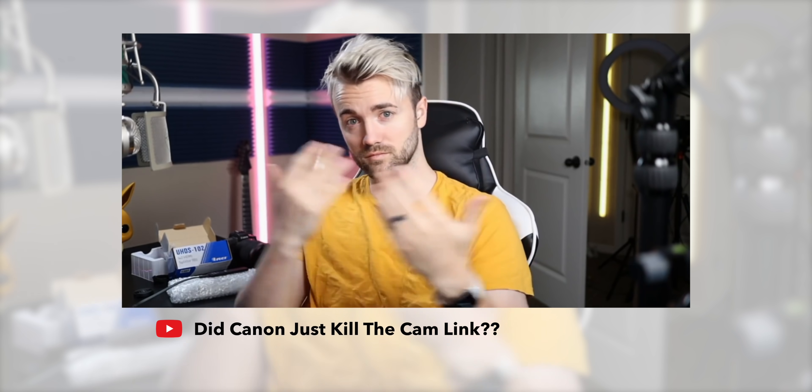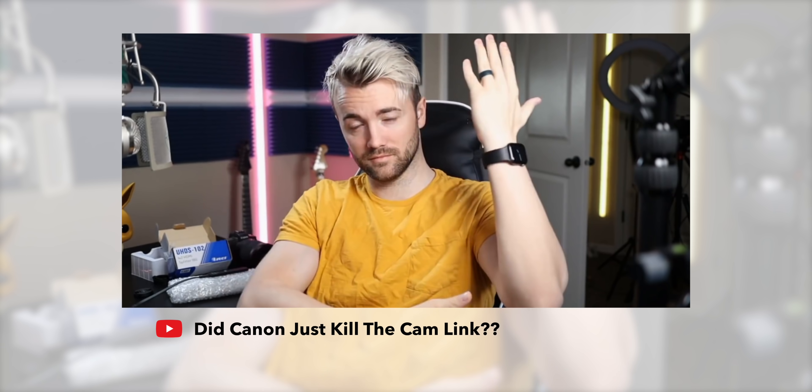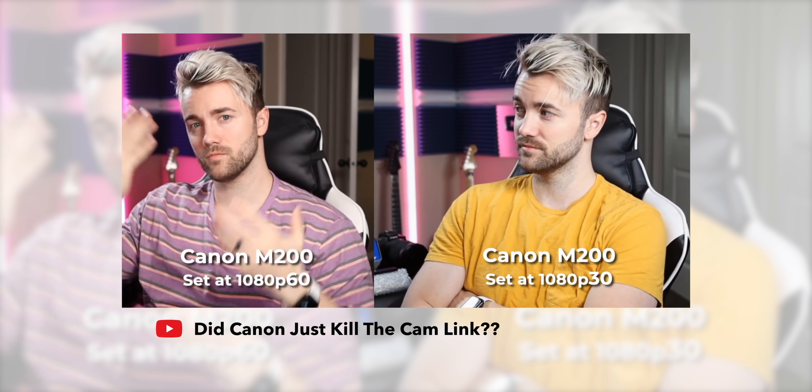Do you remember about a year ago when we released that video about Canon potentially killing the Cam Link, because they released their webcam software that allowed you to connect your camera directly to the PC over USB? Just kidding, that didn't happen. Everyone still uses the Cam Link. Canon released their beta software first so people could use their cameras as webcams, and then everybody else scrambled to get theirs out right after. It's been about a year now, and it's interesting to see how much better it has gotten.